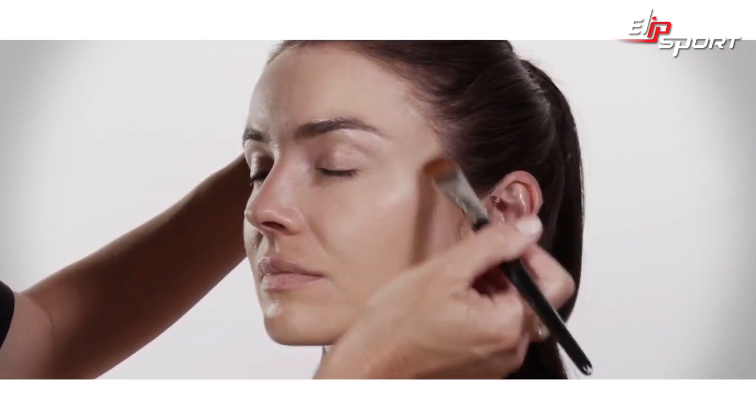So once I've blended with my fingertips, I take a foundation brush, not too large, just to blend downward and to make sure that the finish looks absolutely perfect.